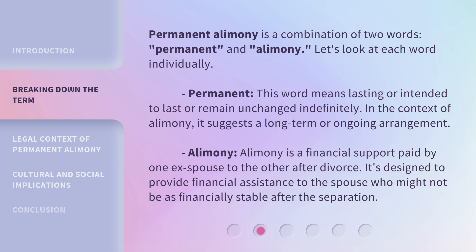Alimony is a financial support paid by one ex-spouse to the other after divorce. It's designed to provide financial assistance to the spouse who might not be as financially stable after the separation.